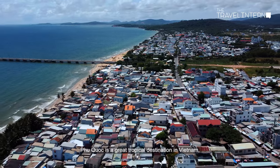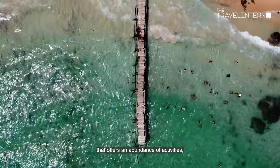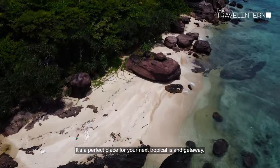Overall, Phu Quoc is a great tropical destination in Vietnam that offers an abundance of activities, attractions, beautiful sights, and cultural experiences. It's a perfect place for your next tropical island getaway.